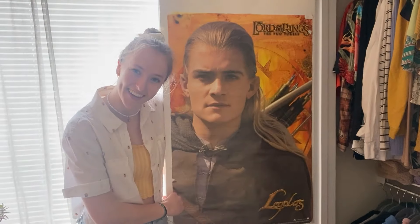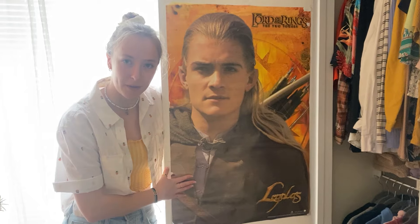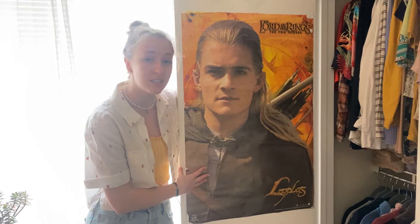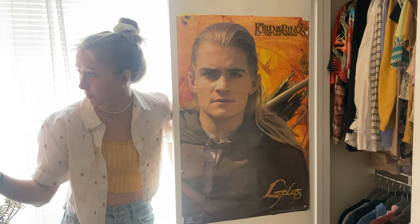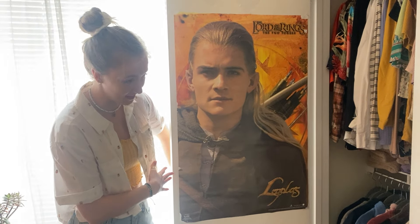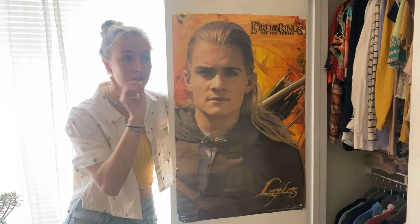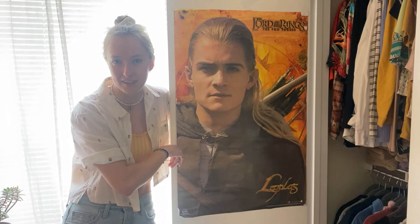So this next item I'm not even going to introduce. There is nothing I could do to prepare you for why I have a massive picture of Legolas in my closet. But I just think it fits, you know? We got the Lord of the Rings poster. We got Legolas over here. And yeah, that is my room tour. And now I'm going to meet you out in the living room to show you the rest of the plants we have out there.